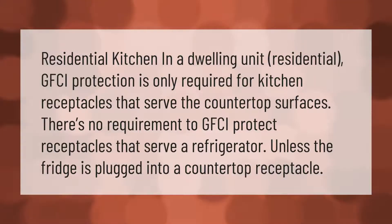In a residential kitchen dwelling unit, GFCI protection is only required for kitchen receptacles that serve the countertop surfaces. There is no requirement to GFCI-protect receptacles that serve a refrigerator, unless the fridge is plugged into a countertop receptacle.